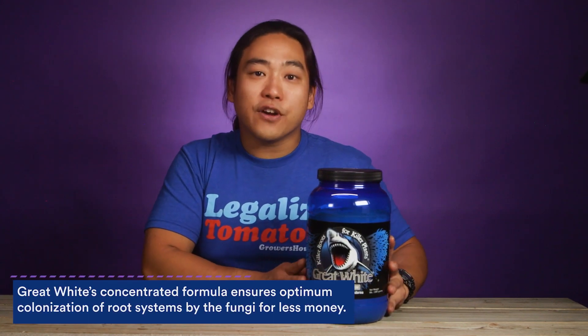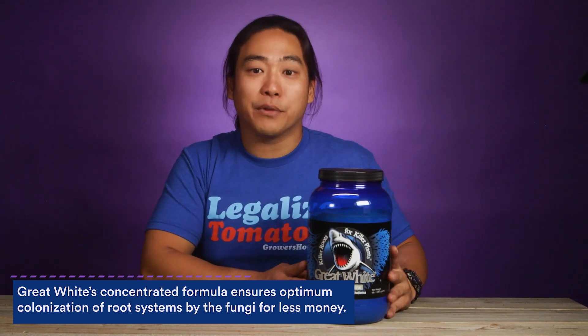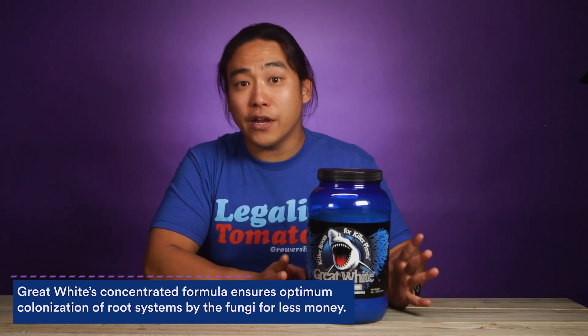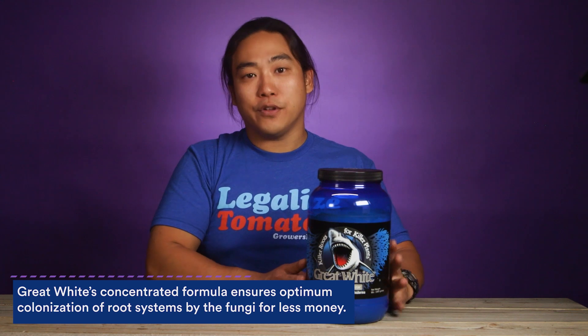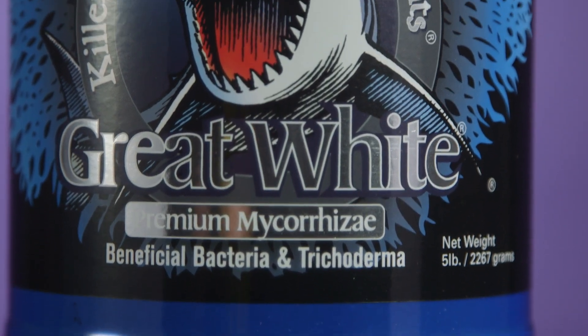The smaller sizes are nice for home cultivators because you can sprinkle it on or use as much as you need for however many plants. If you're a large-scale cultivator, you can get the 25 pound to make sure you have enough for your entire cultivation cycle. A lot of people swear by it, and we've seen a lot of good results with the cultivators we've worked with.